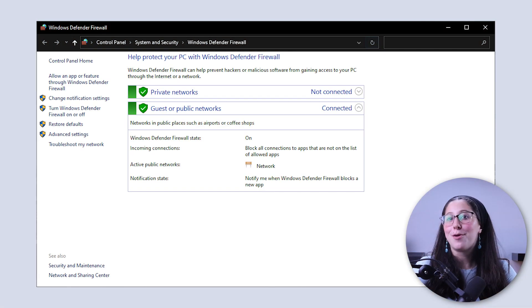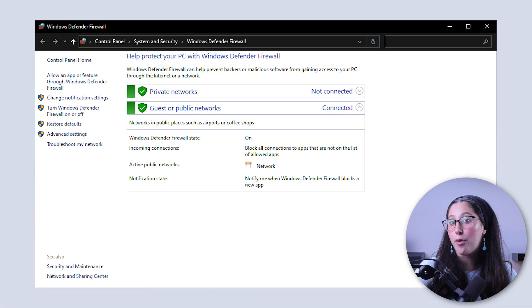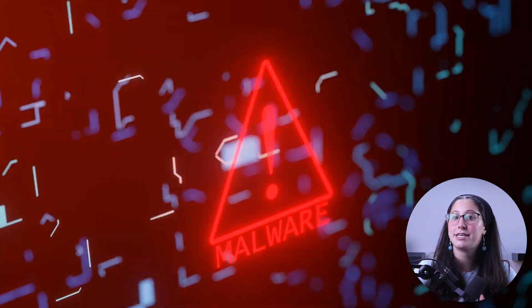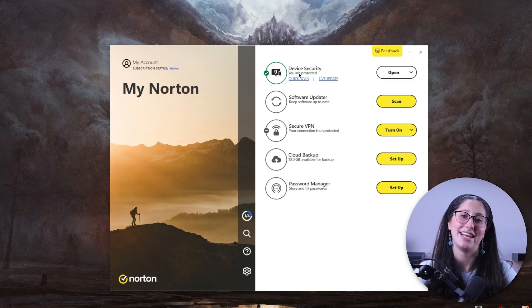Well, if you asked me this a couple years ago, my answer would be a definite no, as it was lacking in every single aspect. However, Microsoft has completely turned this antivirus around, to the point where it competes with industry leaders when it comes to malware protection. However, there are still some areas where it's still lacking, and there are some features that don't do as well as those of paid antiviruses.